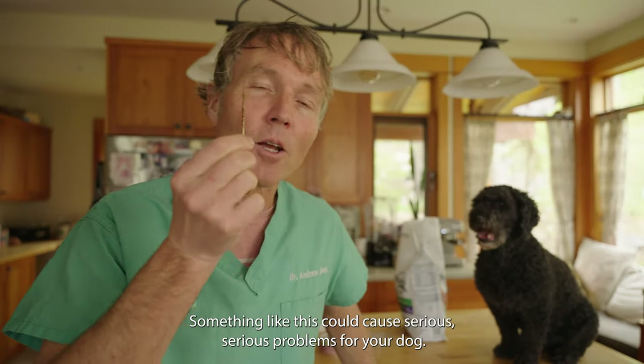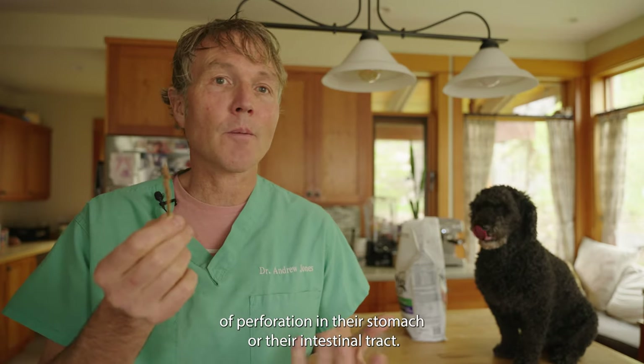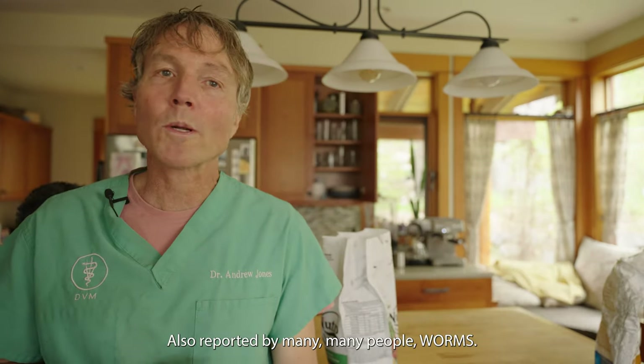Something like this could cause serious problems for your dog. A sharp chunk of metal like this will in all likelihood lead to some type of perforation of their stomach or intestinal tract. They could potentially even die from this.